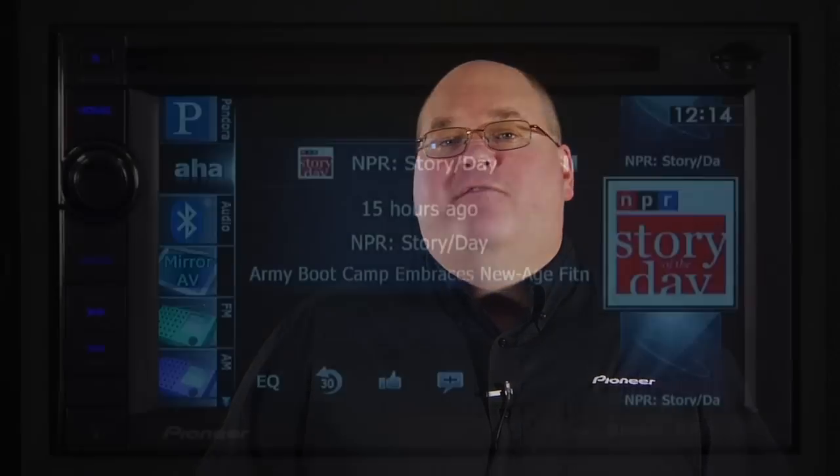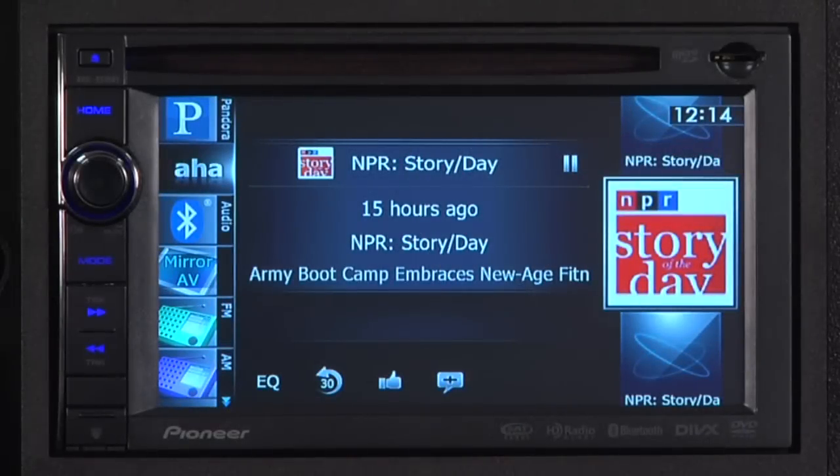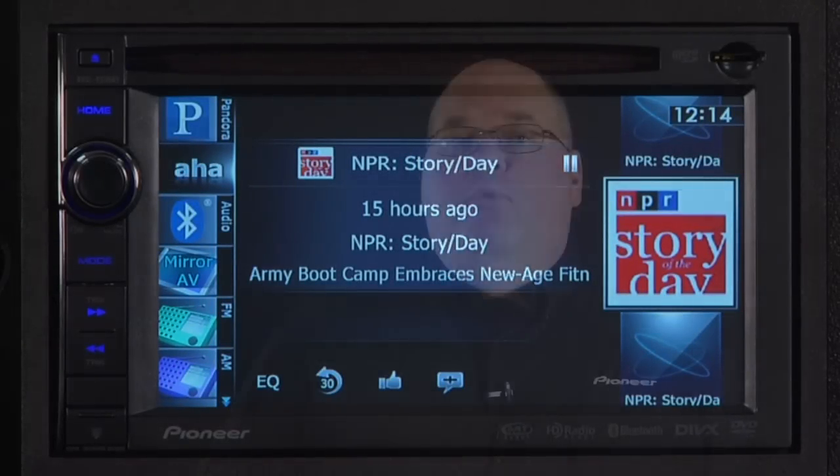For all you podcast lovers, you've got access to tons of podcasts, including popular offerings from NPR, Fox News, CNN, The Onion, and more — all without having to sync your device at home.